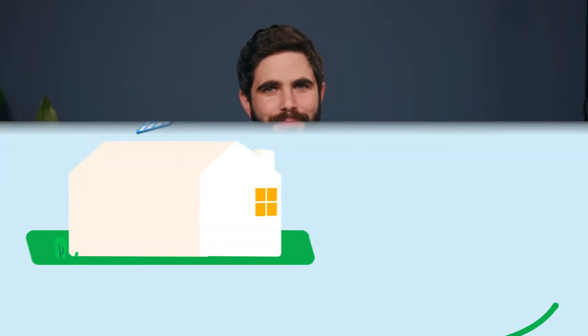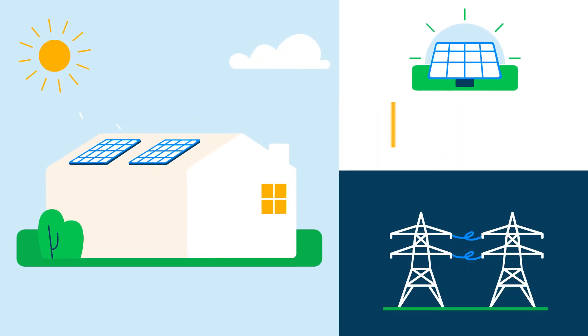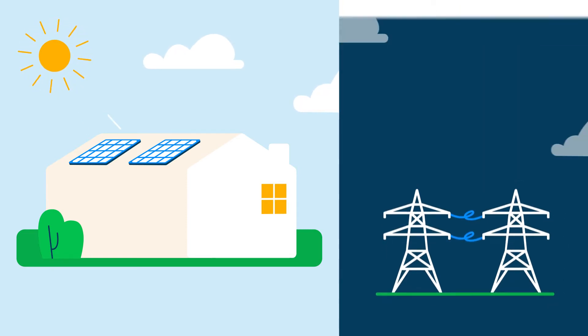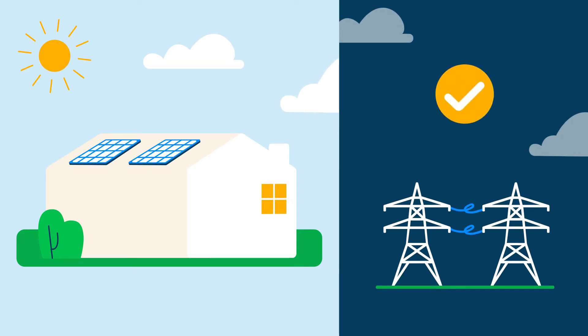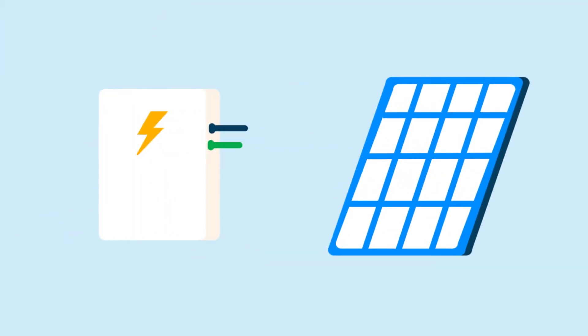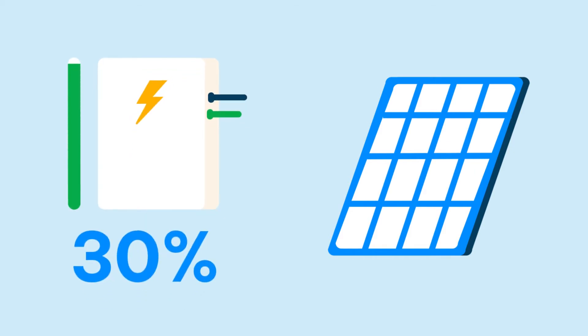So why should you get a solar battery? The average household uses roughly 50% of the electricity produced by its solar panels. If you don't have a solar battery, the rest goes straight back to the grid. Energy suppliers will pay you for this excess energy, but you'll only get about a quarter of what it's worth at most. Enter the solar battery — this storage device keeps your solar energy fresh and ready for you to use later. It allows you to use around 30% more of your solar power, rather than selling it back to the grid for less than it's worth.